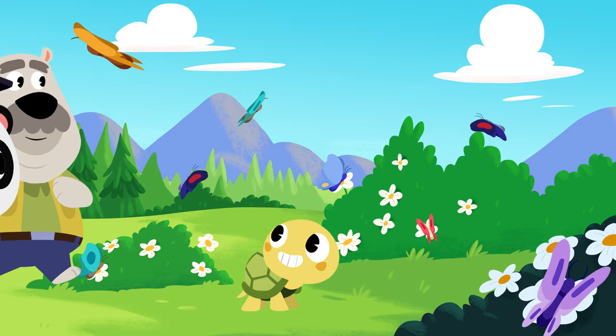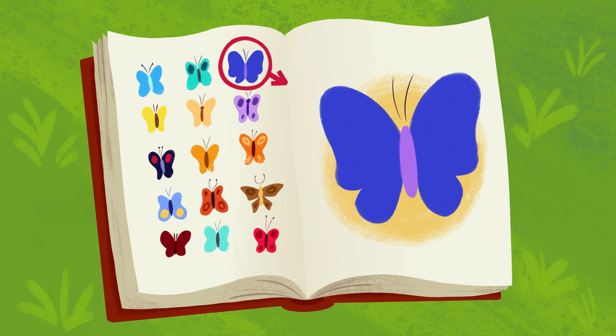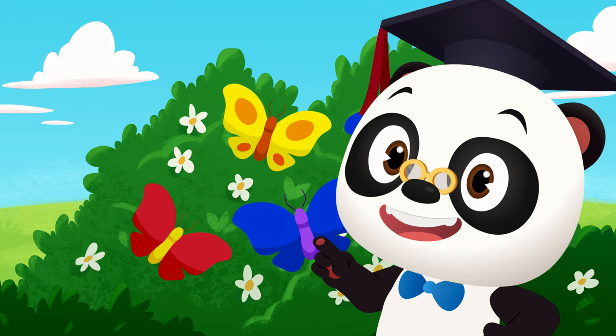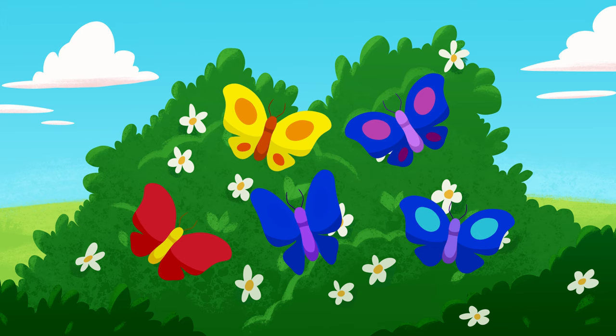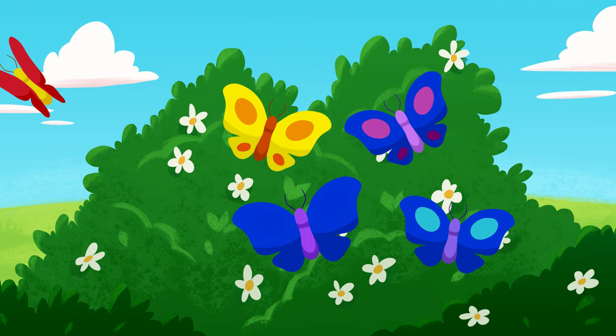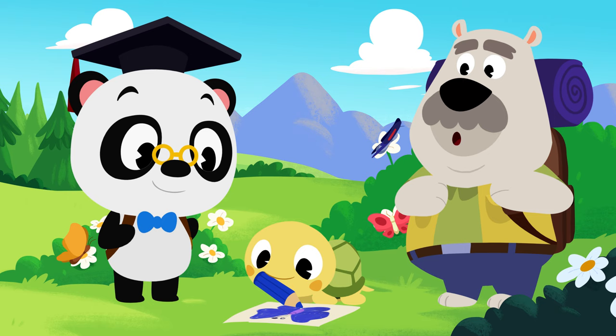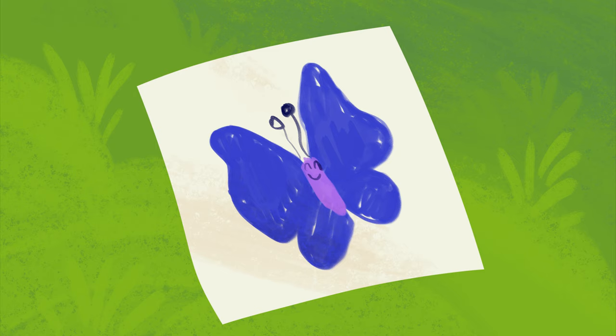We made it! Look at all these beautiful butterflies. So that's the butterfly you want to draw. Let's see if we can find it. The butterfly Toto wants to draw is not red. Can you tell which of these butterflies is not red? Awesome! These butterflies are not red. The butterfly Toto wants to draw does not have any dots. Can you spot the butterfly Toto wants to draw? That's right! This is the butterfly Toto wants to draw. Awesome work, Toto! You're a real artist!